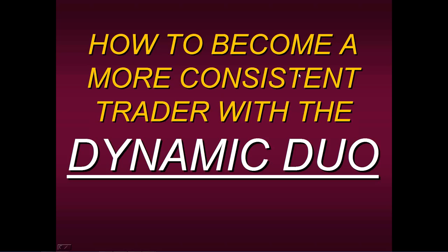Hello, everyone. Welcome to this educational presentation on how to become a more consistent trader with the Dynamic Duo. Today I'd like to talk about our Dynamic Duo, which is a high probability method. We feel it's one of our most consistent packages for really getting you in tune and in sync with the market and being a more consistent trader.